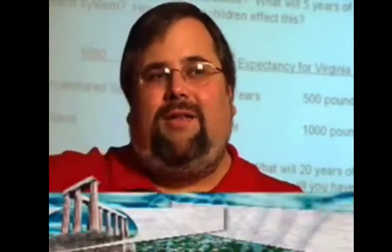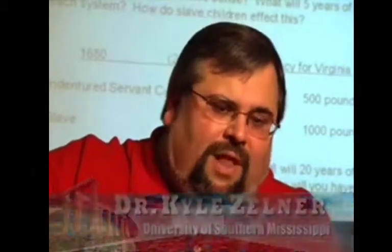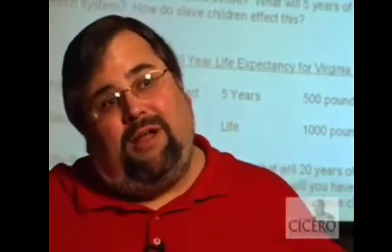Fast forward to the end of the 17th century, right around the 1680s, the 1690s, right around 1700. Life expectancy in Virginia is expanding. They've moved beyond the tidewater, the water is better, the food supply is better, people are getting seasoned to the tropical diseases, and the life expectancy lengthens from about five years out to about 25.